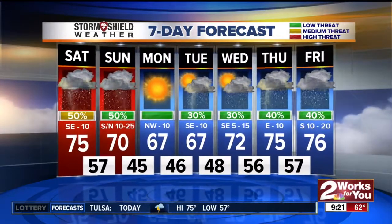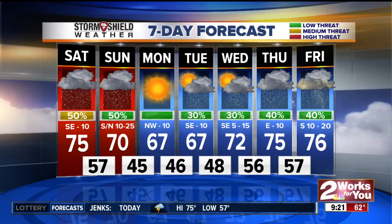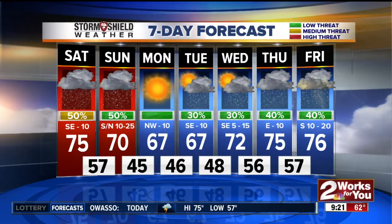Better chances for severe weather will be to the south and east. Monday is looking like the best day of the week, with sunshine and highs in the upper 60s. Then rain chances return Tuesday, Wednesday, Thursday, and Friday — a very unsettled weather pattern. It's really been about two weeks we've been in this now. Much-needed rainfall, though — if you have outdoor plans it hasn't been the best, but we definitely need the rainfall.